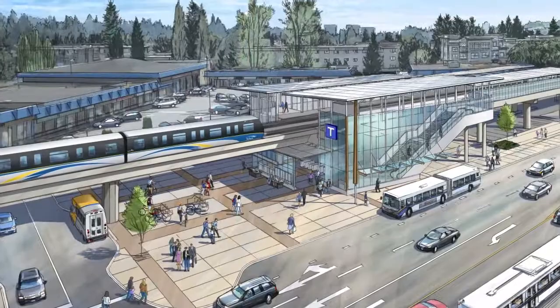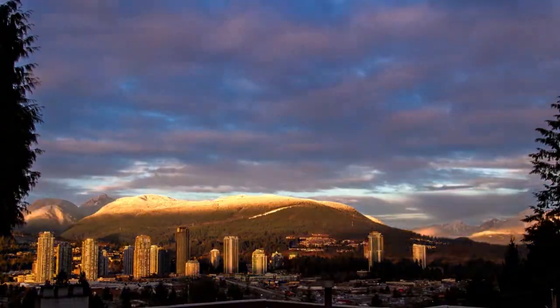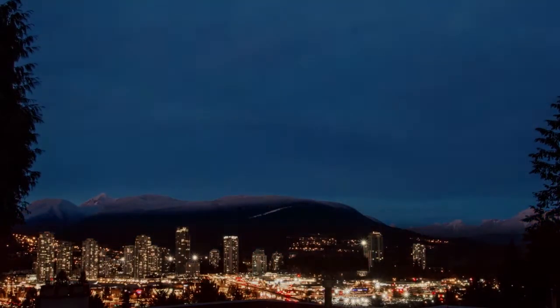The Burquitlam station on the new Evergreen SkyTrain line is close to home and connects commuters to North Burnaby and the heart of downtown Vancouver.